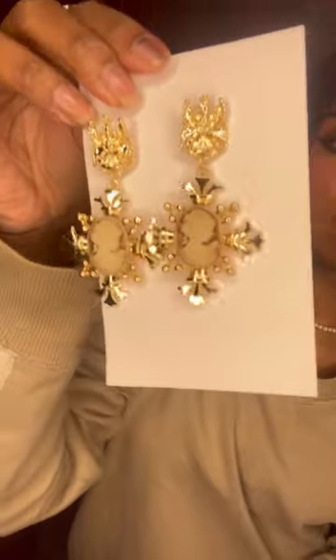First up, I got this unique camel earring which I loved. The size was good and the weight was not too heavy, not too light — so it was perfect.